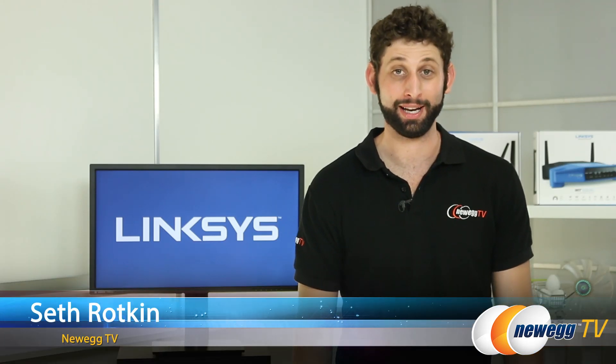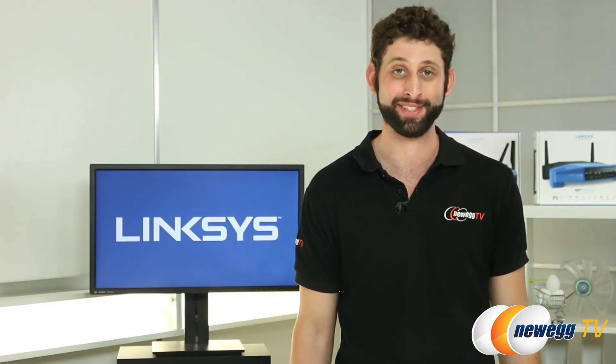Hey everybody, I'm Seth here for Newegg TV, and today I'm talking to one of the founders of OpenWRT. He's in all the way from Hungary, so you guys aren't going to want to miss this.